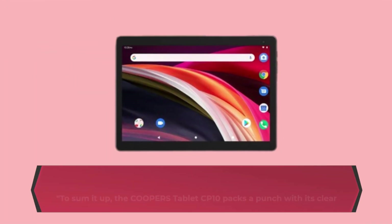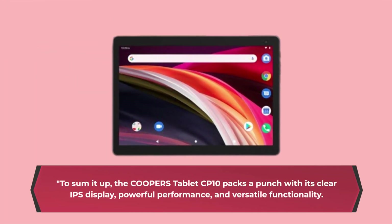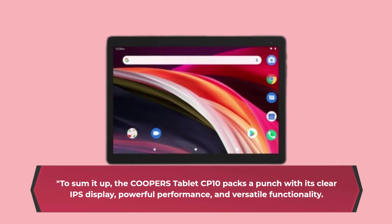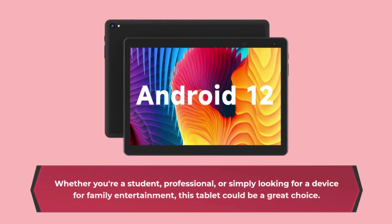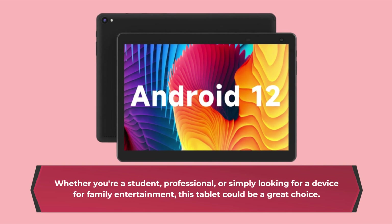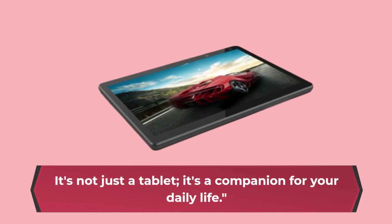To sum it up, the Cooper's Tablet CP10 packs a punch with its clear IPS display, powerful performance, and versatile functionality. Whether you're a student, professional, or simply looking for a device for family entertainment, this tablet could be a great choice. It's not just a tablet — it's a companion for your daily life.